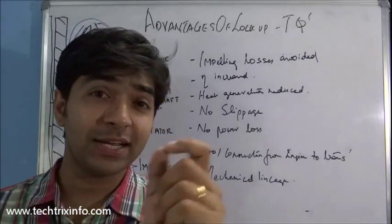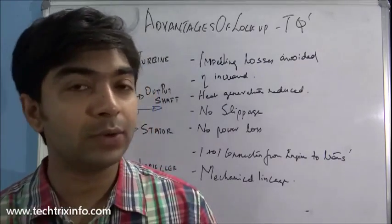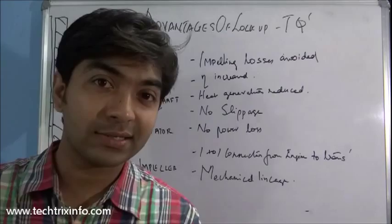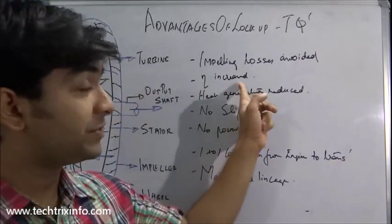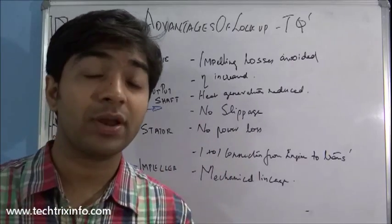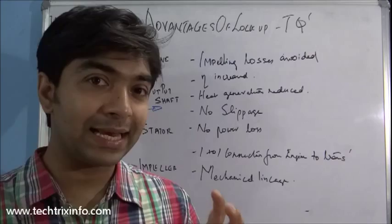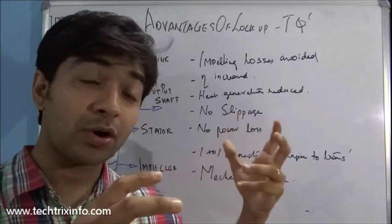Hi, welcome back. Today let's learn about the advantages of having a lock-up torque converter. A lock-up torque converter has many advantages compared to a non-lock-up torque converter. It increases the efficiency of the vehicle by creating a mechanical linkage between the torque coming from the engine and the gearbox.